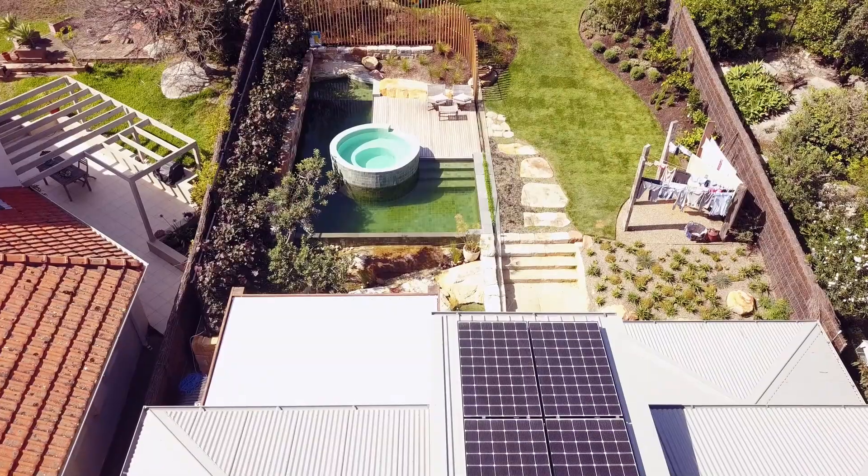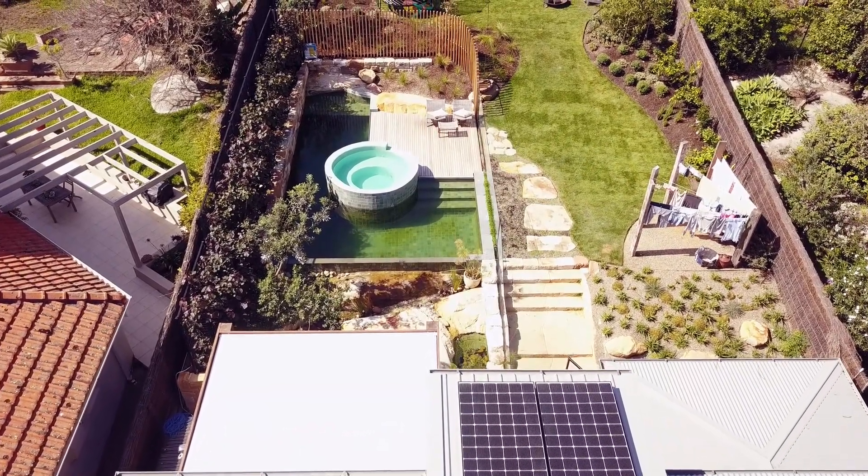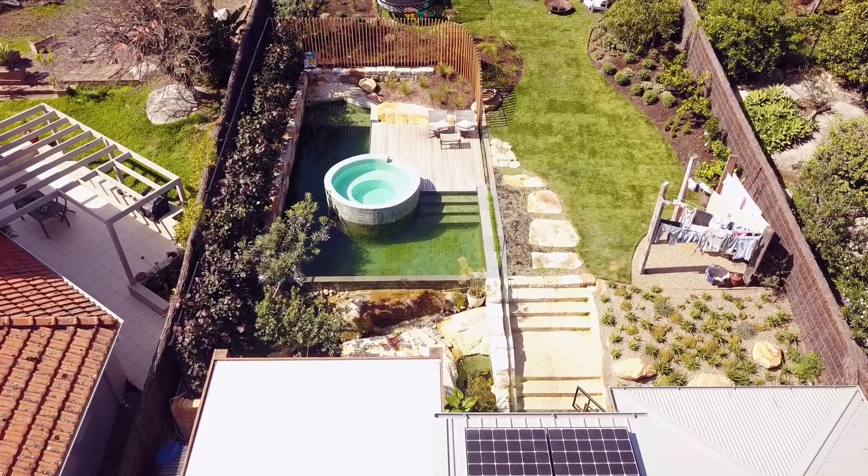You can leave a lot of the debris or leaf litter in as part of the system. On the other side, if you want a pool that is more similar in aesthetic to a conventional pool, it does require quite a lot of maintenance.